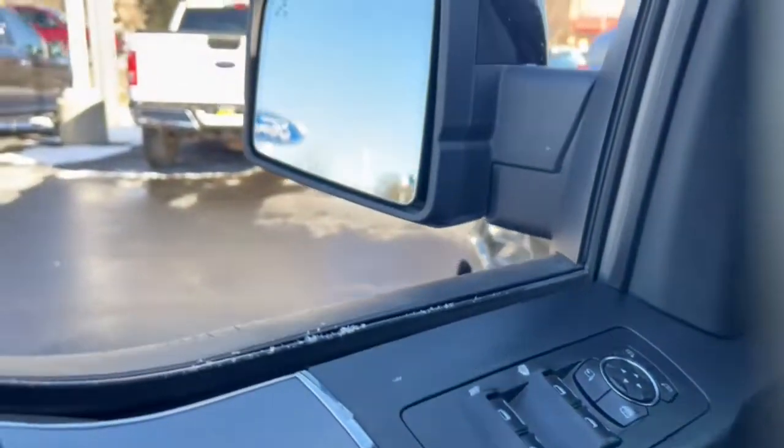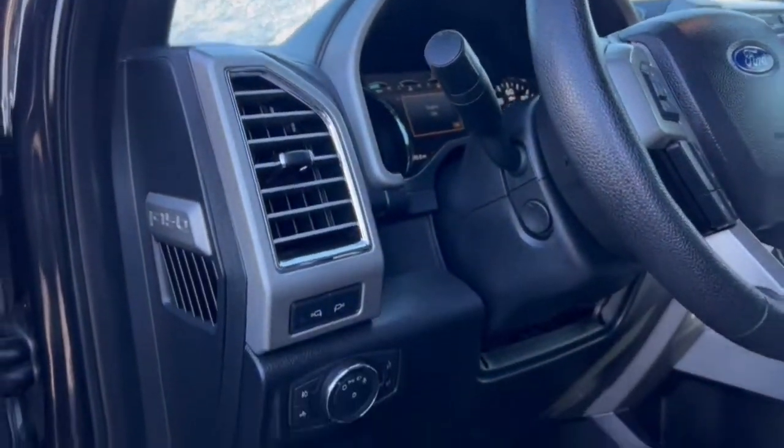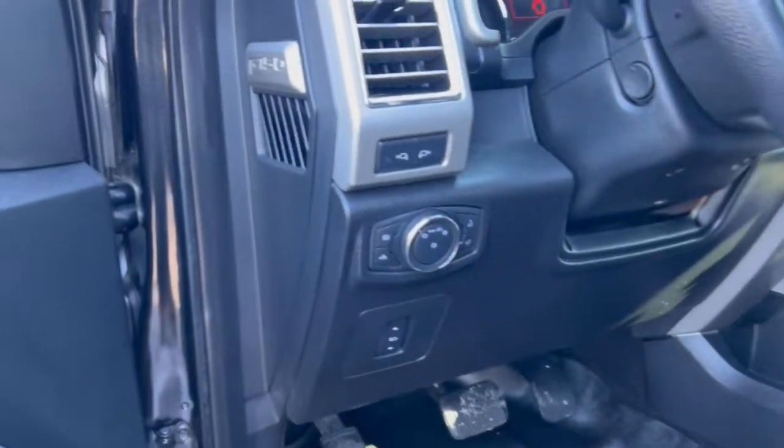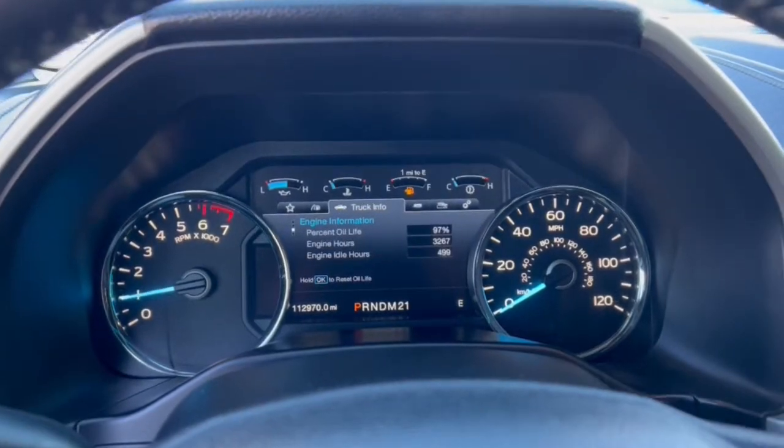Navigation system, keyless entry, electronic stability control, seat memory, universal garage door opener, trip computer, power windows, bucket seats, four-wheel disc brakes, power steering.